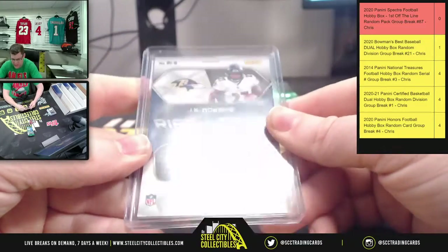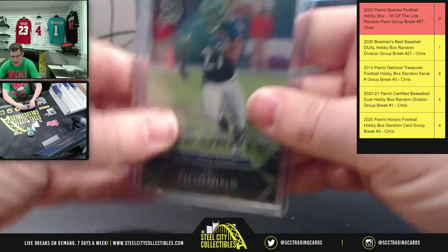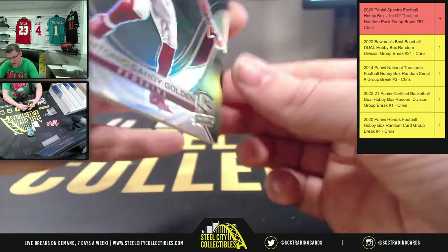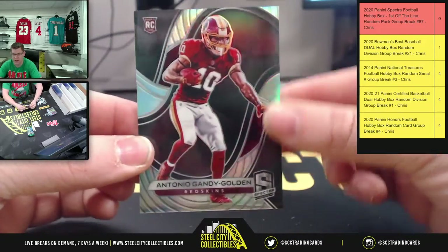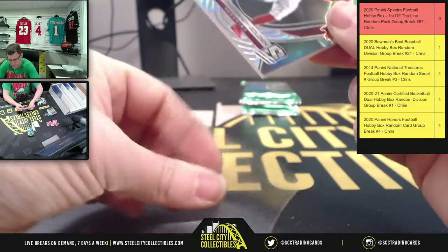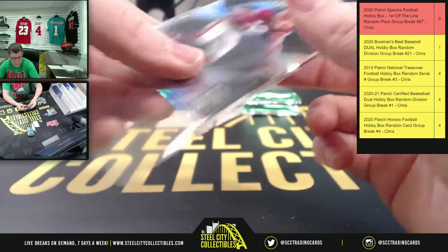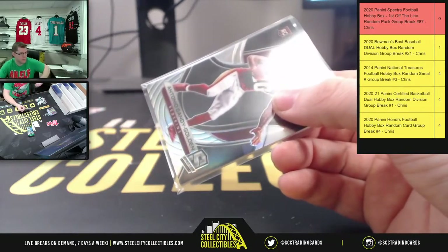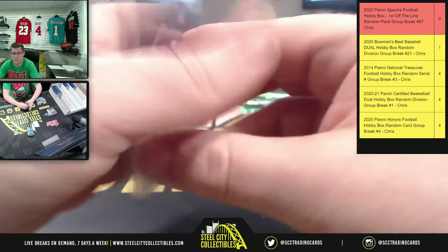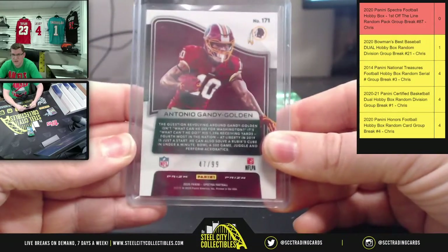He pulled Luke out of both of his — nice. 52 of 75 on that one. And then you're gonna have 47 of 99 for Antonio Gandy-Golden — it's 47 of 99 there.